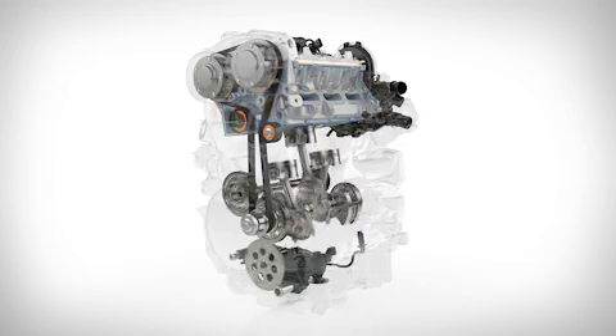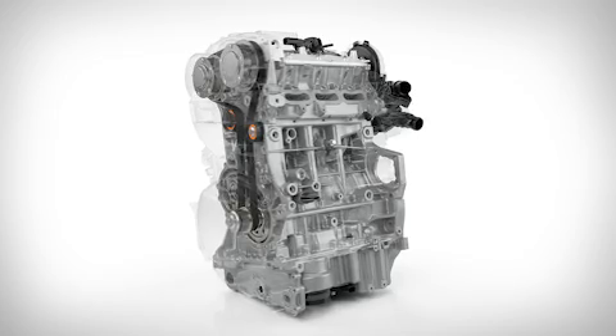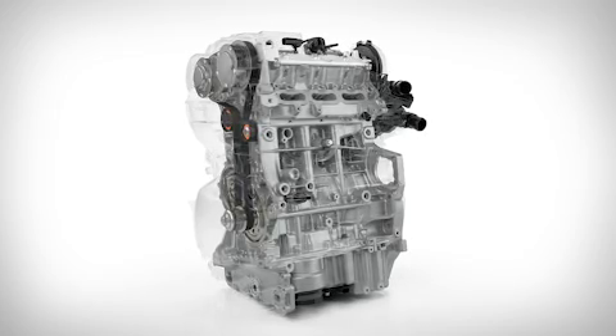The resulting cylinder head, engine block, bed plate, and structural oil sump with built-in tie-bar bushes are very strong and stiff.